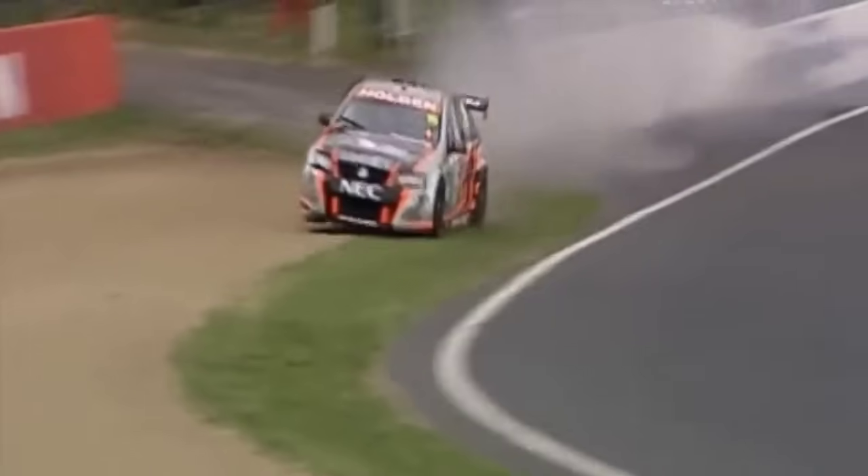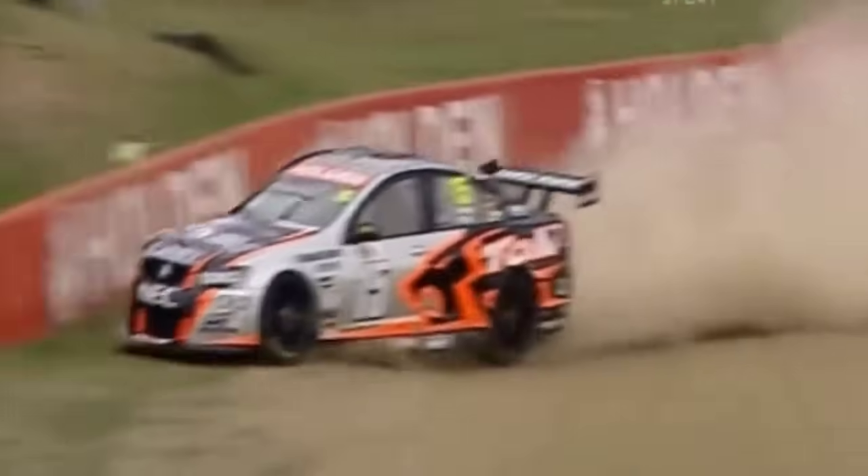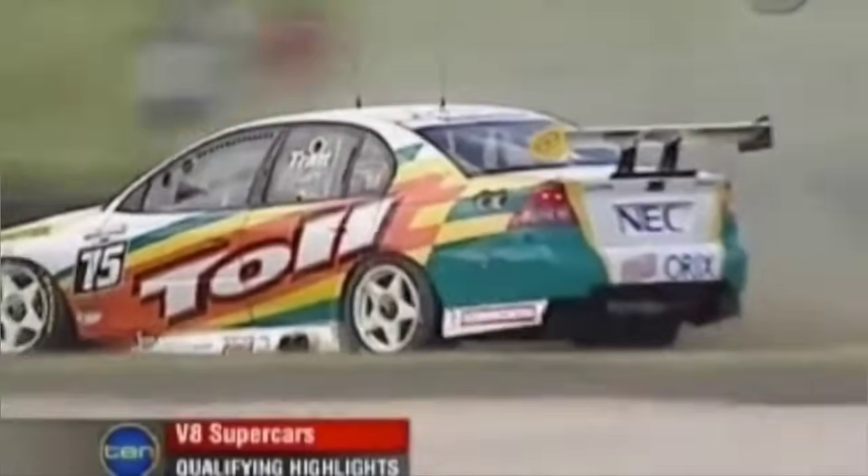At top speed he clips the wall there, the car surfs across the sand and straight into a concrete barrier. There was plenty of action — over 200 kilometres per hour. Anthony Trapp — bang! A massive accident, one of the biggest ones we've seen in a while, and I'm pleased to say that Anthony is okay. He's here at the track again today.